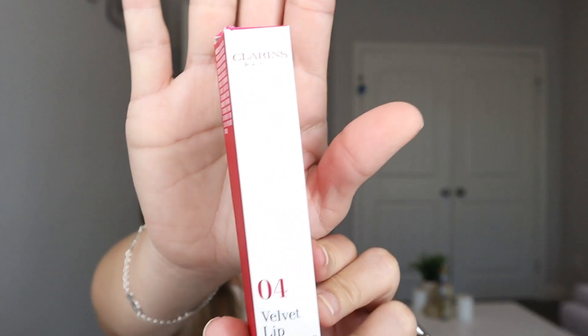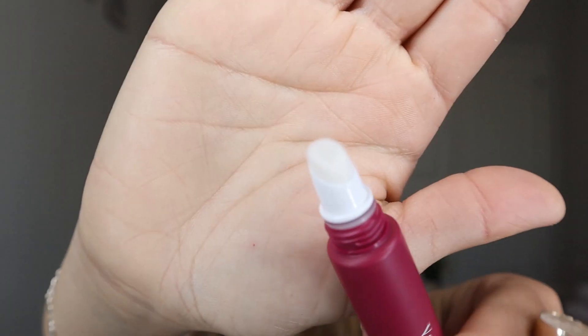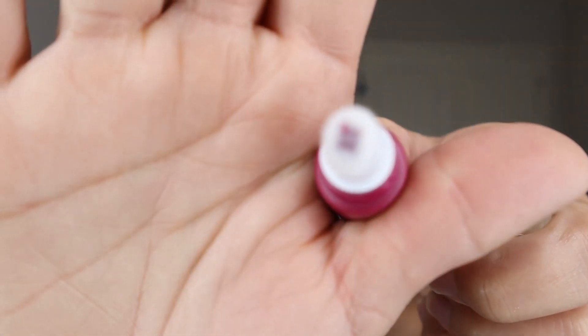The next thing I got is the Clarins Paris 04 Velvet Lip Perfecter. It's a liquid lipstick with a weightless mousse texture that delivers a highly pigmented velvet finish with a soft blur effect. It has shea butter and leaves the lips hydrated for hours. Look at it — you squish it and then it comes out. It's very nice and creamy, definitely a mousse texture.